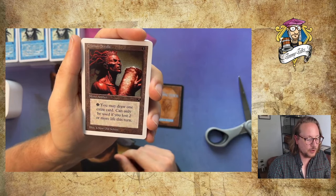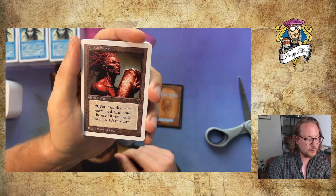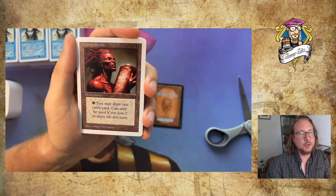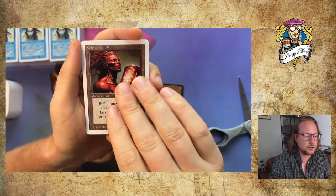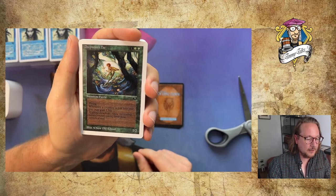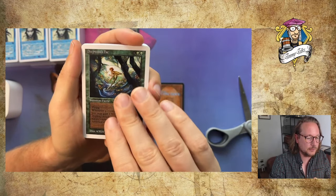Crimson Scrolls — a 3-cost mono artifact. You may draw 1 extra card, but only if you lost 2 or more life this turn. I love these cards because they invite you to build around them — how can you lose 2 life every single turn so you can draw that extra card? Maybe put some life gain in there too. Really nice. Deepwood Fae — a fairy with flying. Whenever a creature is put into play, you may gain a life — so we've got some life gain here.